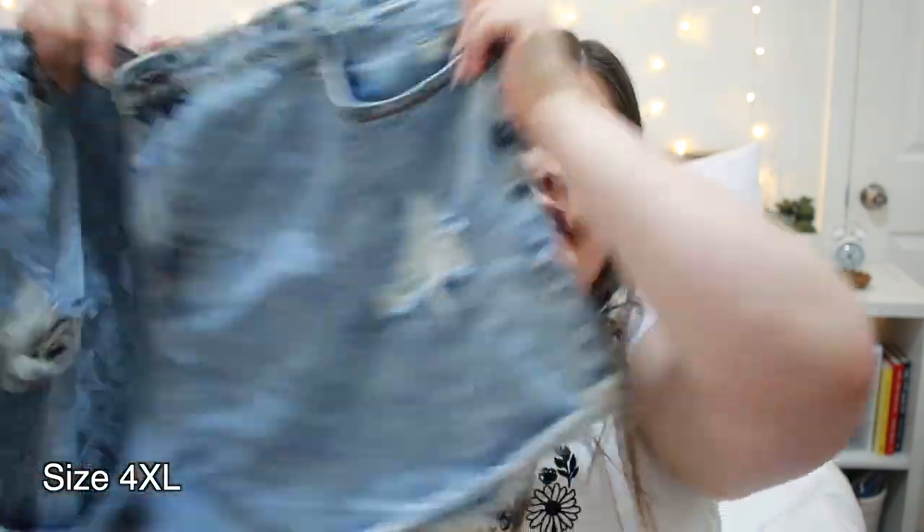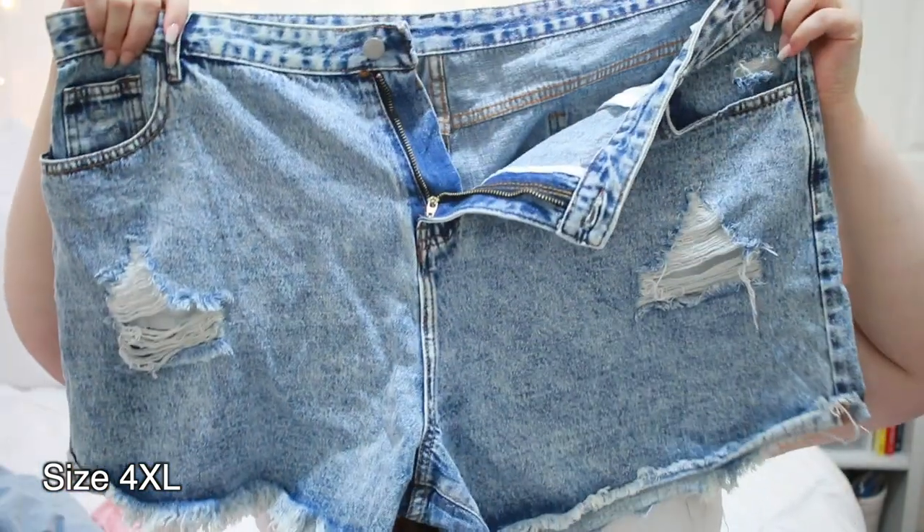So these shorts I was so excited for because they're so cute — but I couldn't even get them on. I could not button them, so I'm not even putting in a clip of them because they would not go on. And these are in a 4XL too. They look so cute. I wish they fit, but they don't. Granted, it is kind of hard to find denim shorts that fit me.